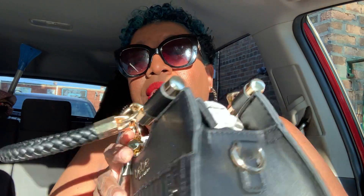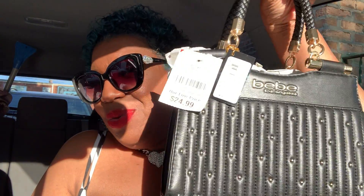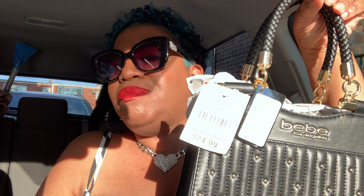I know I have a problem, I probably need a shopper anonymous — but I ain't going. So I bought this from Burlington. This little cute bag — girl, be quiet. I got some more bags to show y'all that I bought that I ain't even showed y'all yet.